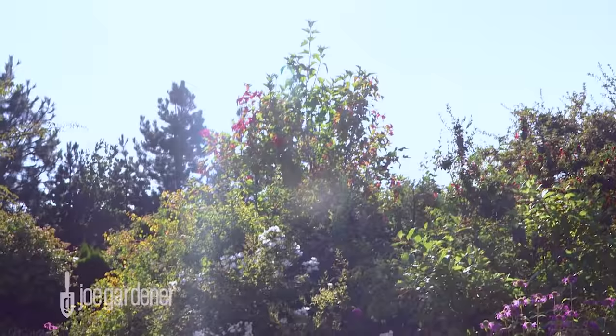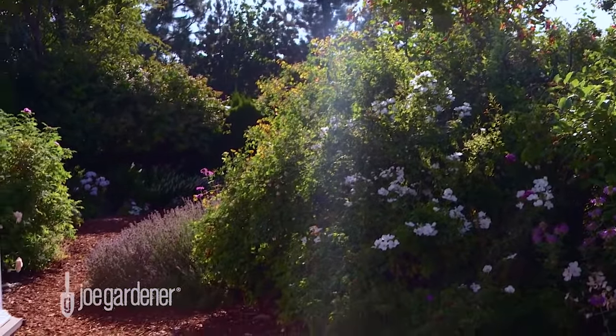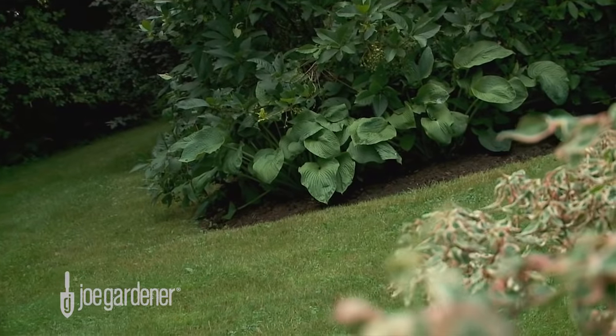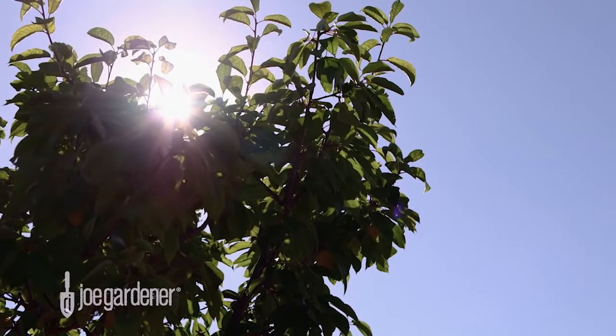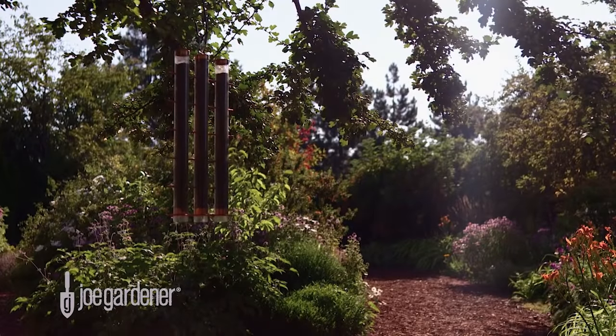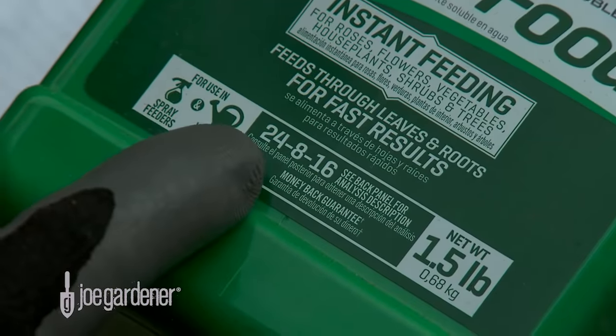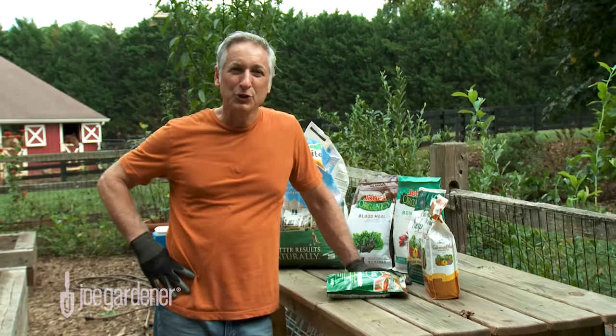The third ingredient is potassium, considered important for overall plant health. This is primarily due to its ability to help build strong cells within plant tissue, which in turn helps plants withstand various stresses such as heat, cold, pests, and diseases. For example, winterizer fertilizers will have a high third number — a high component of potassium.